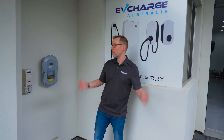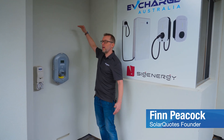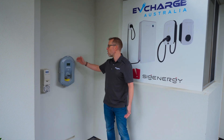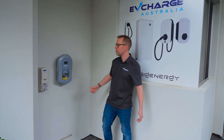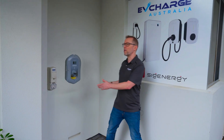First thing we've got to do is make room for the SIG Energy store boxes, which are going to come up to about here and be about this wide. We've got a MyEnergy conventional AC EV charger that's coming off, and here we've got a three-phase socket which you can plug a portable EV charger into. They're both going to go.